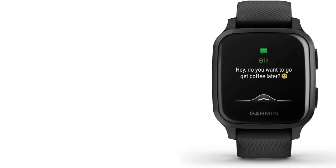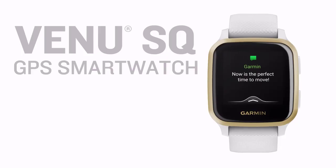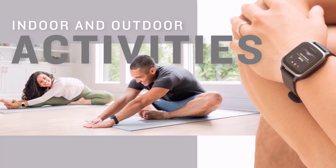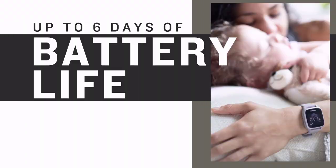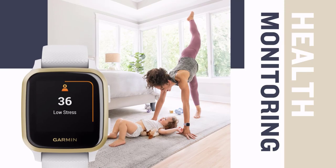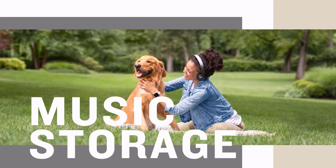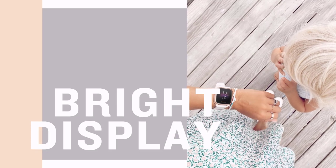Moreover, it also has Garmin Coach functionality which helps you train for your next marathon. Depending on your performance, it will create a difficult or easy training plan to better prepare you. The watch also has a Body Battery feature that helps you keep track of your energy level throughout your day — if you're running low on Body Battery, an intensive running session might not be a good idea. For fitness tracking, you can track your heart rate during workouts, water intake with hydration tracking, and monitor stress levels.